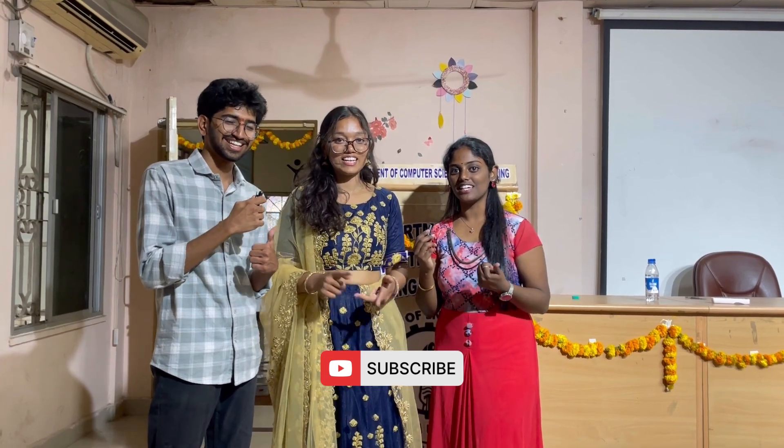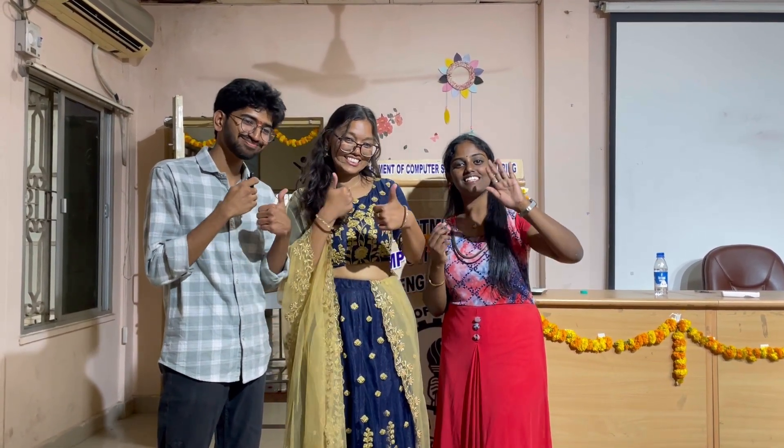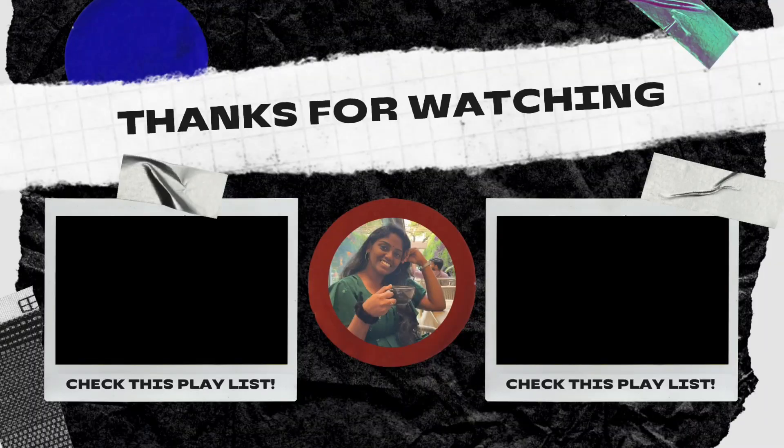Please like, share, and subscribe to Ritika Surasati. Thank you and bye!